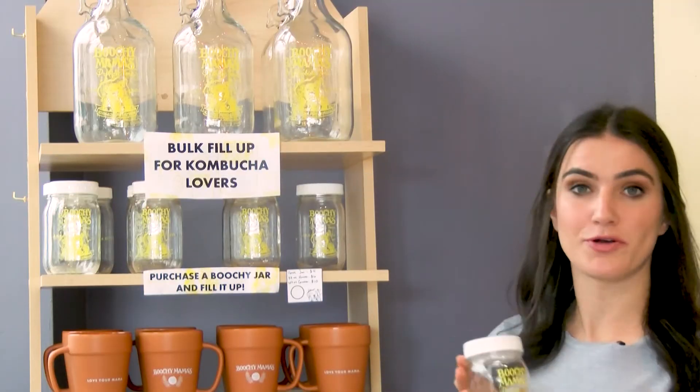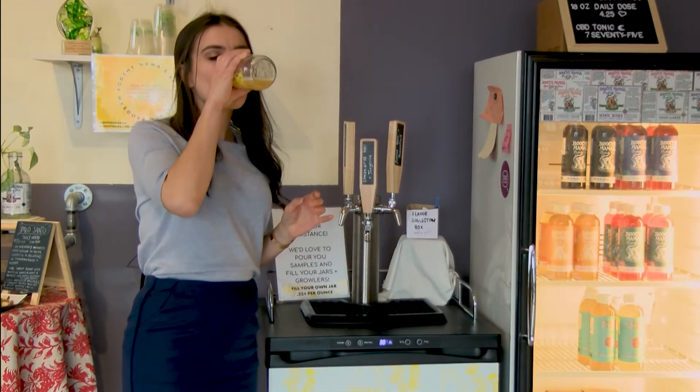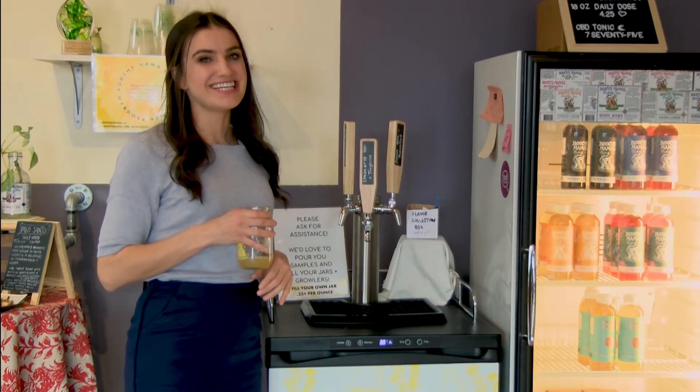You can buy one of their reusable glasses, come into the store, and fill up with whatever they have on tap. Being healthy tastes good.